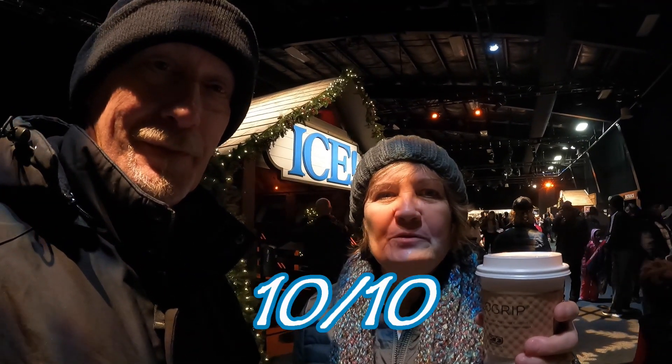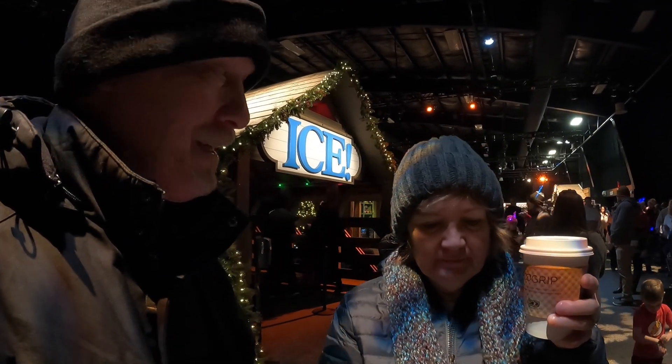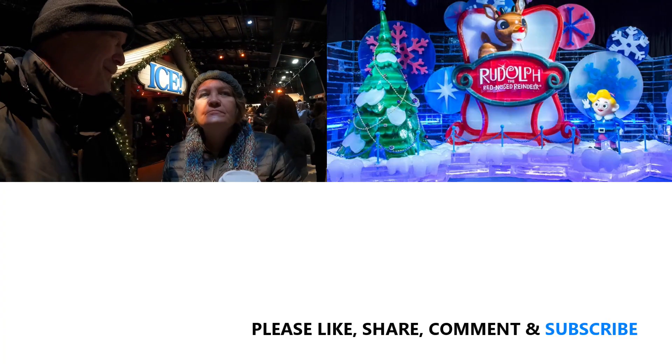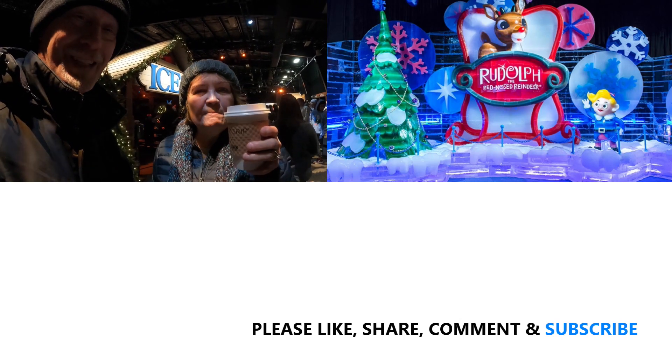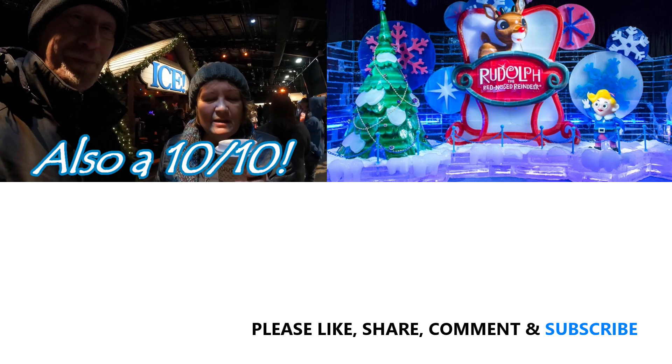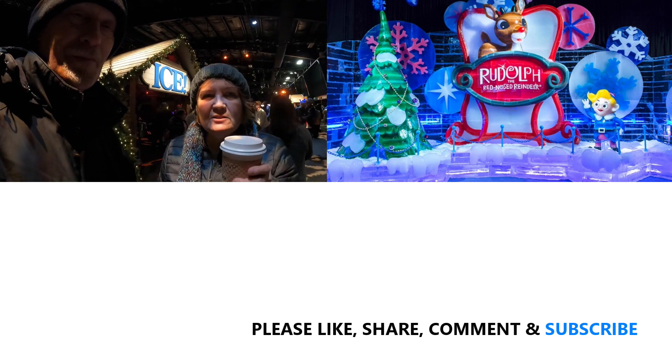Donna, what did you think about ICE? I give it a 10 out of 10. It was very cold and very cute. 9 degrees — there's a reason they give you those parkas. We also dressed warm. Long underwear is a good idea, and wear gloves and a hat. But it was a lot of fun, really amazing. And we got hot chocolate inside right before we came back out — it's got marshmallow cream and whipped cream on it. Really good.